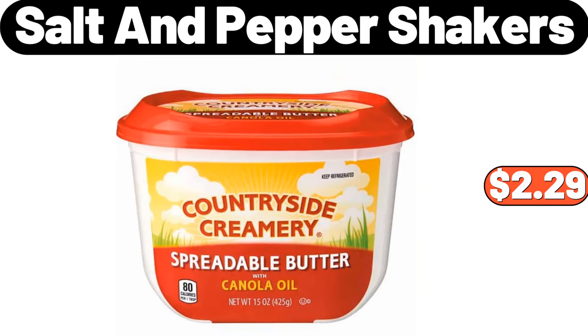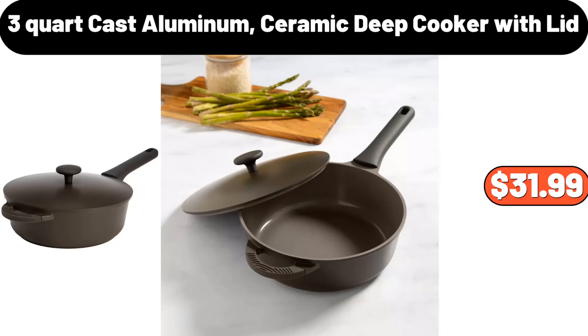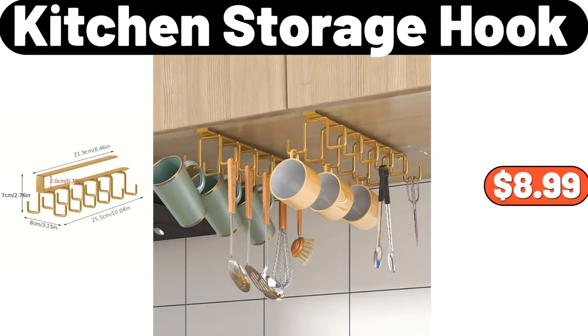Countryside creamery spreadable butter, $2.29. Two-tier makeup organizer and storage, $17.99. Three-quart cast aluminum ceramic deep cooker with lid, $31.99. Huntington home chalkboard candle, $6.99. Portable metal desk lamp, $11.99. Kitchen storage hook, $8.99.